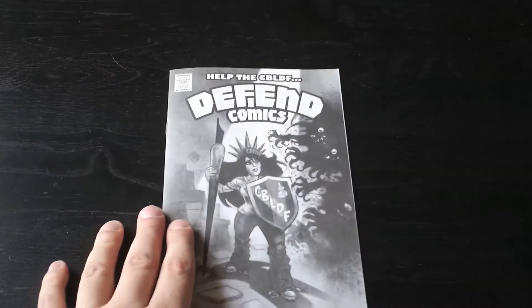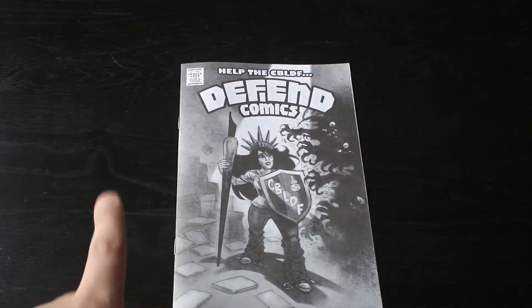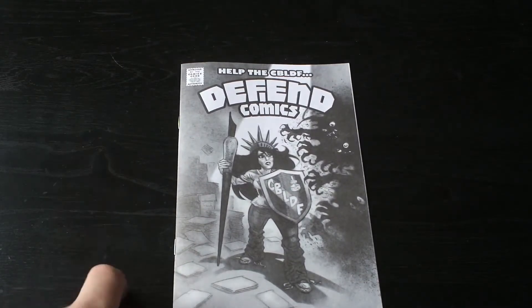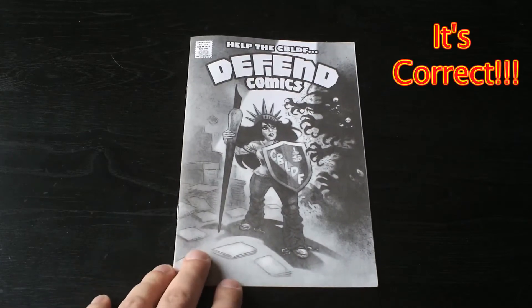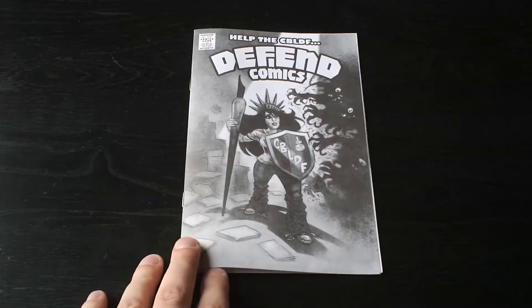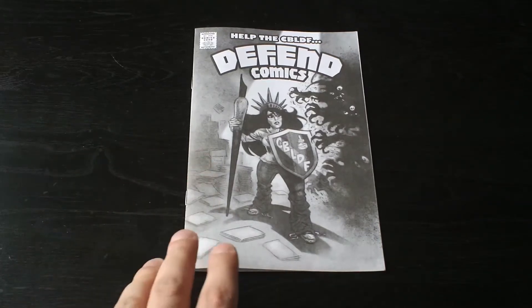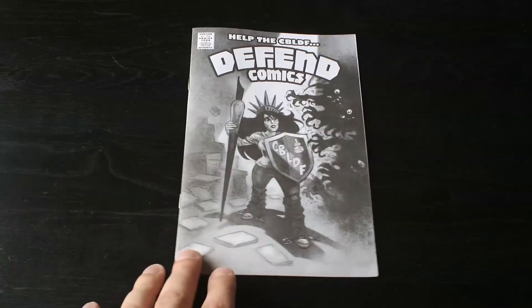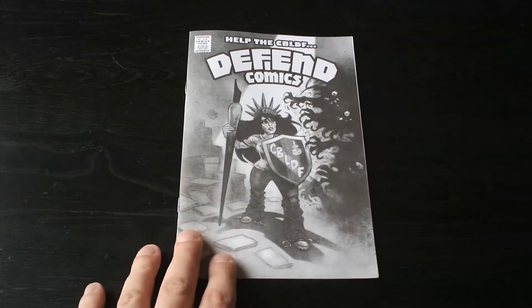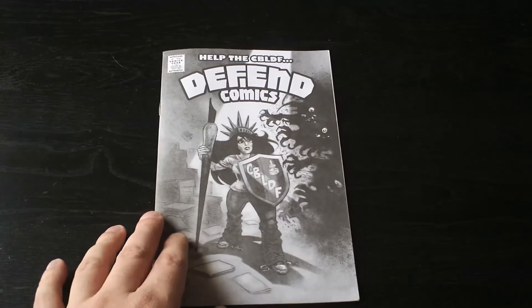So the stuff I get from DCBS — the first thing they threw in here is a flyer for the CBLDF, Defend Comics, which stands for Comic Book Legal Defense Fund — and I will be so proud of myself if I get that right. It's about censorship in comic books and a case where they're trying to help cover someone's legal fees. I don't know enough about it, but it makes me want to look further into it because I'm all about smaller government, anti-censorship, and all that nice libertarian stuff.